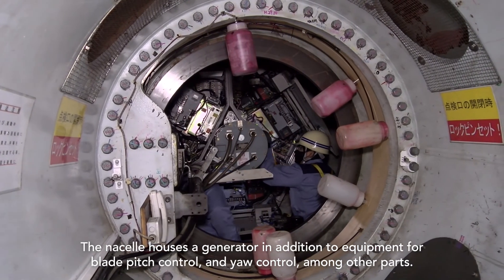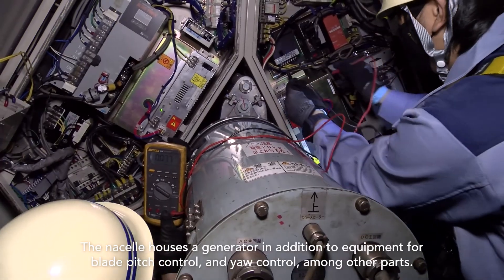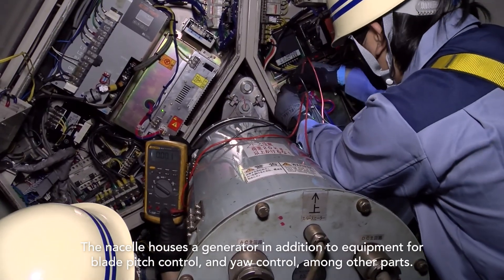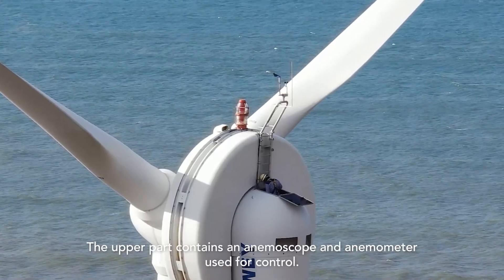The nacelle houses a generator in addition to equipment for blade pitch control and yaw control, among other parts. The upper part contains an anemoscope and anemometer used for control.